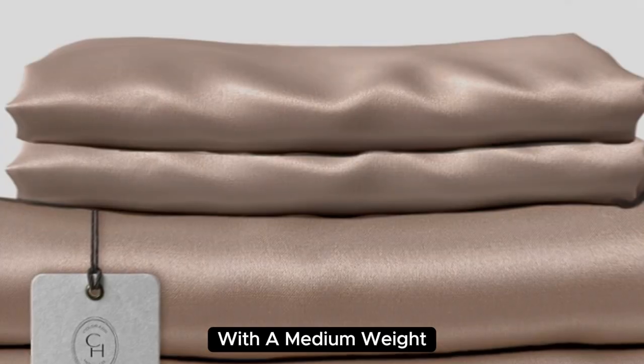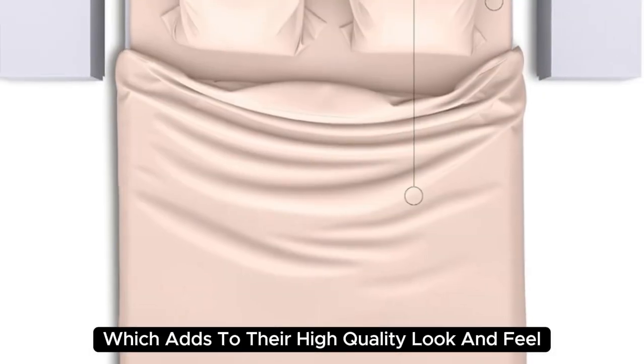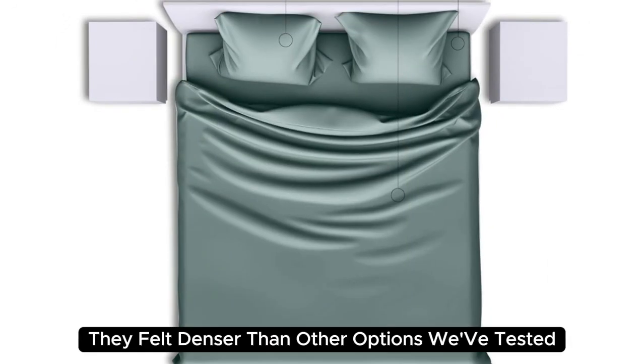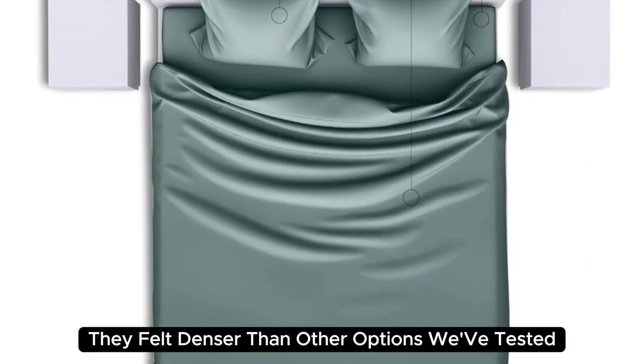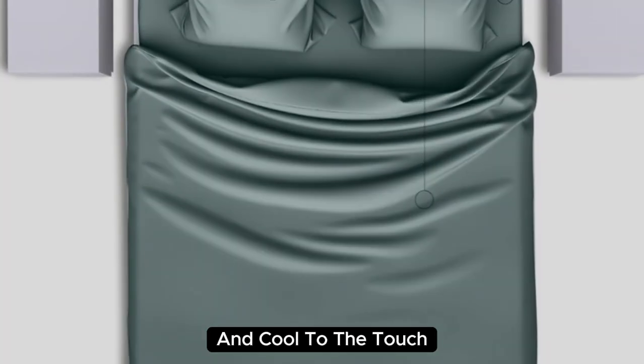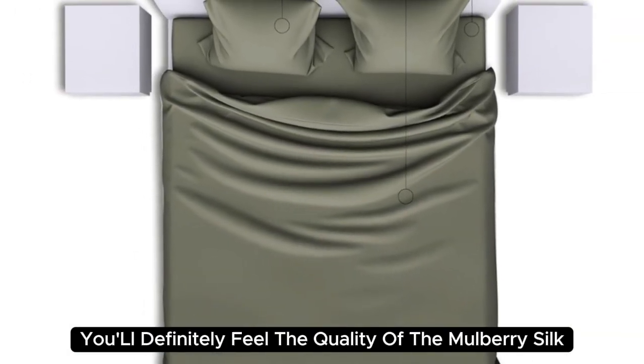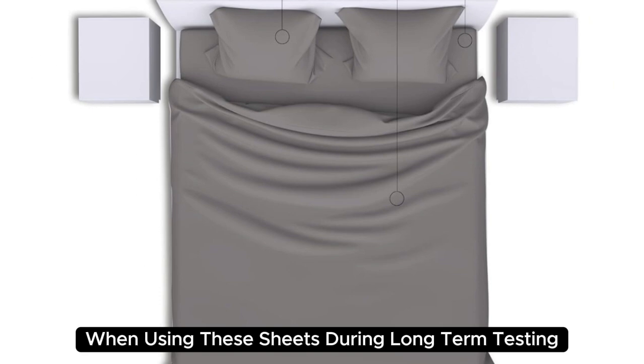We have a sturdy construction with a medium weight, which adds to their high-quality look and feel. When lying underneath these sheets, we noticed they felt denser than other options we've tested and cool to the touch. Extremely comfortable with a smooth finish, you'll definitely feel the quality of the mulberry silk when using these sheets.